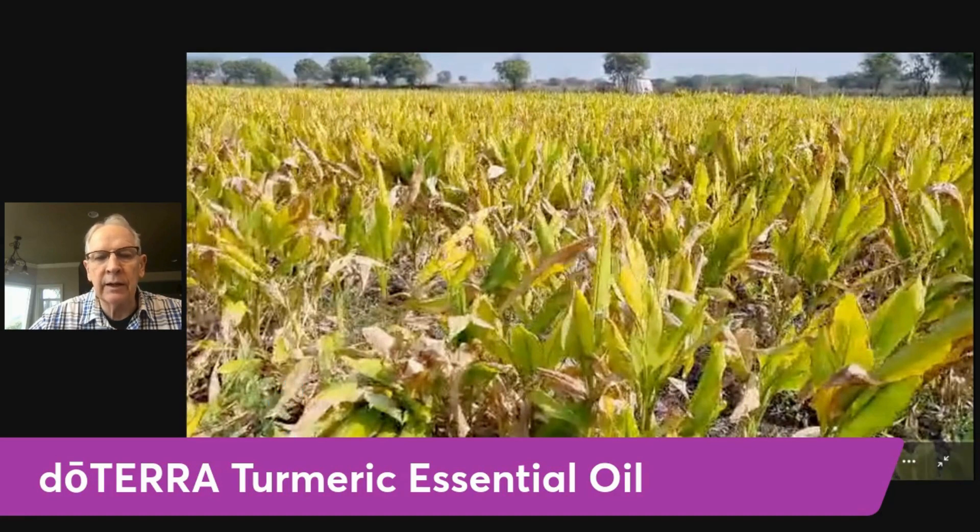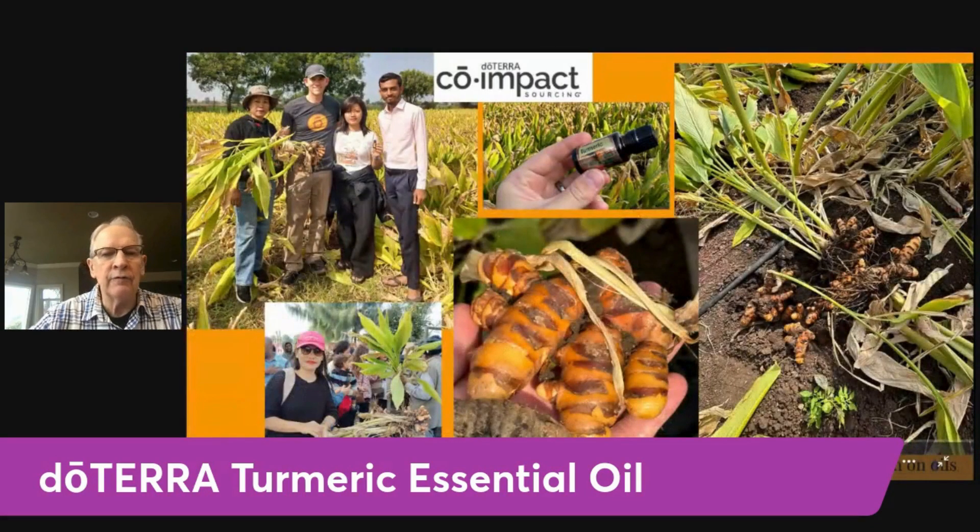Here is a picture of the turmeric root — this is the rhizome, the root of the turmeric plant. You can see it has that orangey-brownish color, and you can see how big that root is by the hand that's holding it. This is still from one of the co-impact sourcing trips recently.